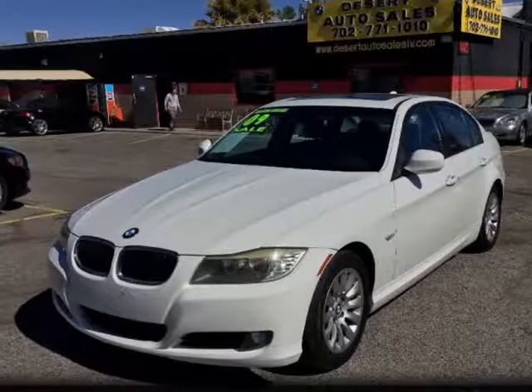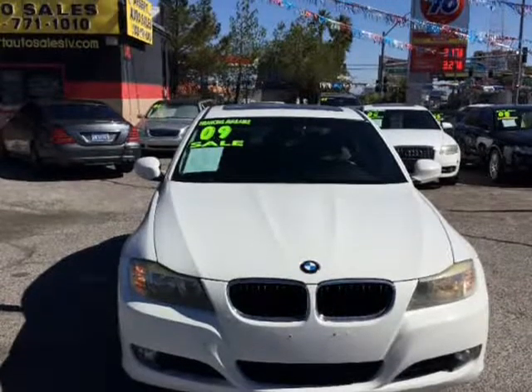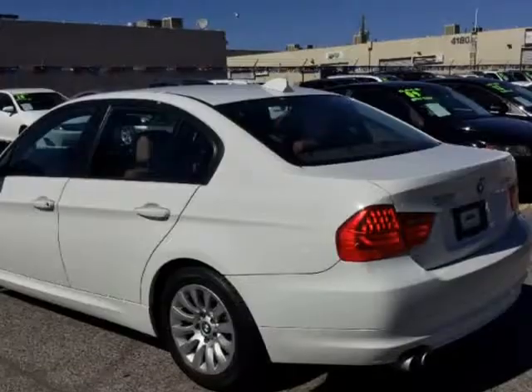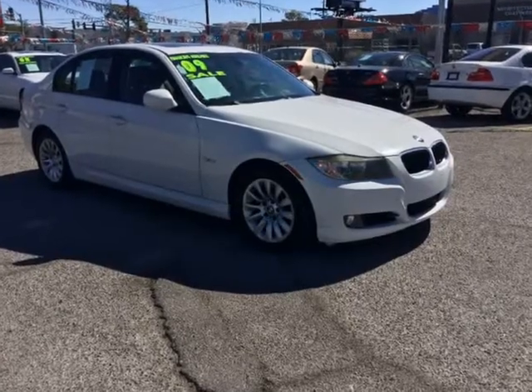This 2009 BMW 3 Series is brought to you by Desert Auto Sales. All of our vehicles come with a Nevada Smart Check and a 30-day drive-away guarantee. Let us build rapport with you and the rest of the Southern Nevada area.